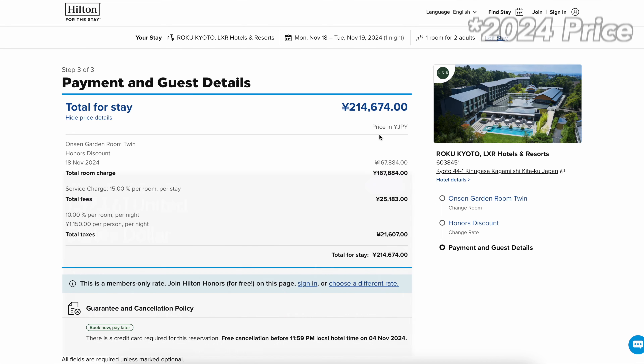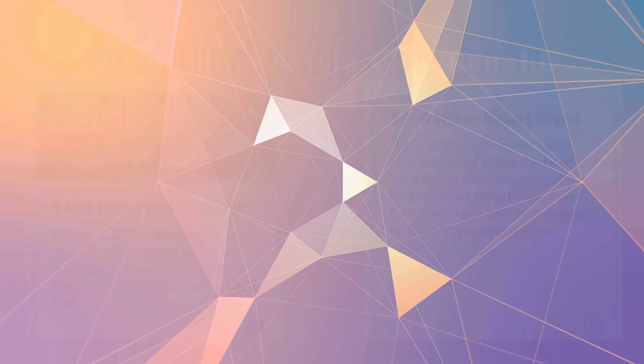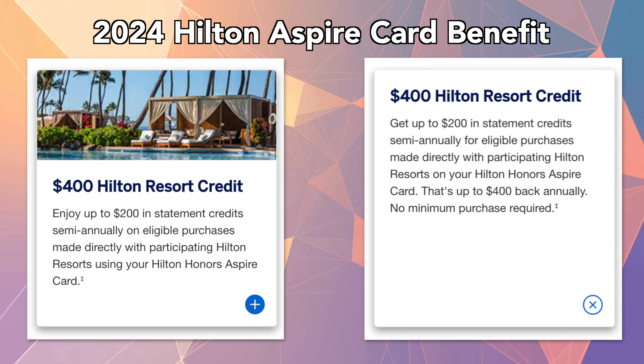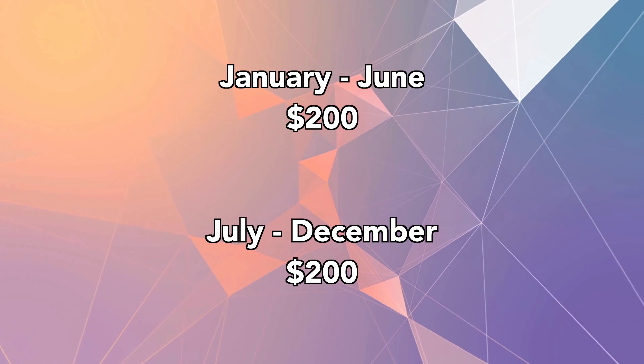We wanted to maximize our stay by using our resort credit from the Aspire card as well. When we stayed here, it was before the Hilton Aspire card changes. The previous benefit was $250 resort credit that could be used annually at Hilton resorts. Now the new change is $400 semi-annual credit — $200 from January to June and the other $200 from July to December.